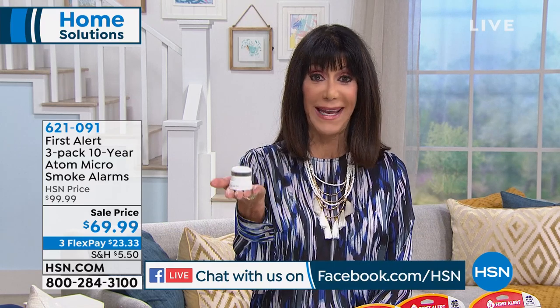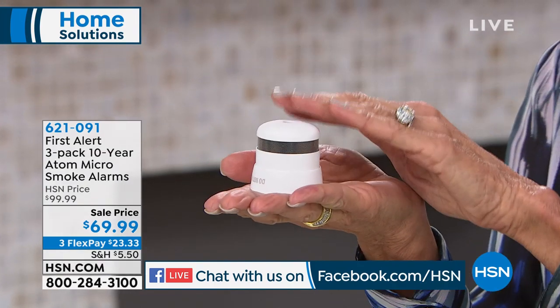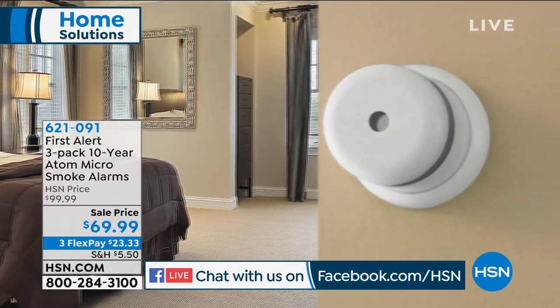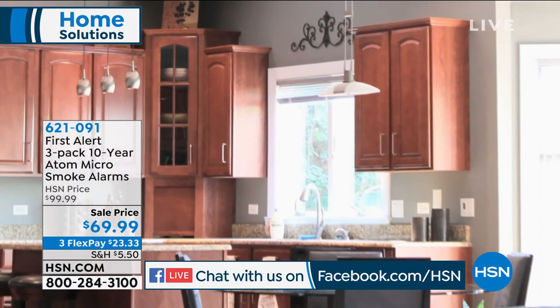Look what I have in my hand — this is a fire alarm. This is your First Alert. It is a smoke alarm detector that, first and foremost, you can see has a very small profile. You won't even know it's there, but it is small and mighty.